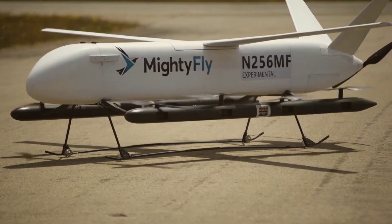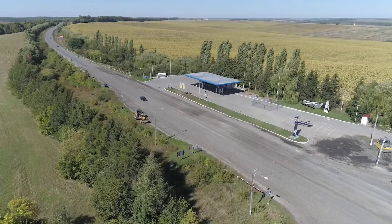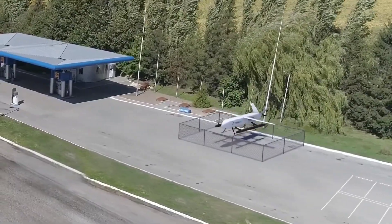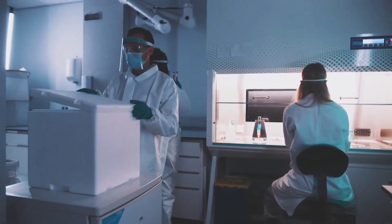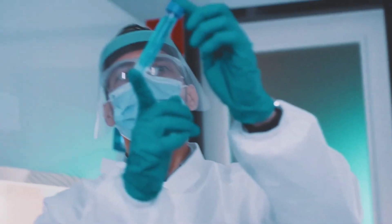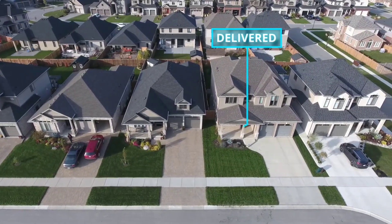With its hybrid electric vertical takeoff and landing design, it optimizes cargo capacity and reduces the environmental footprint. Additionally, the end-to-end autonomous delivery ensures swift, direct service from your distribution center to your customers, no matter the scale or location of your business.